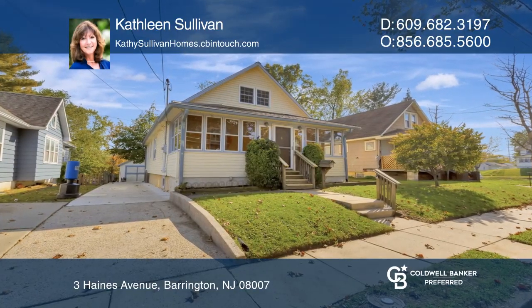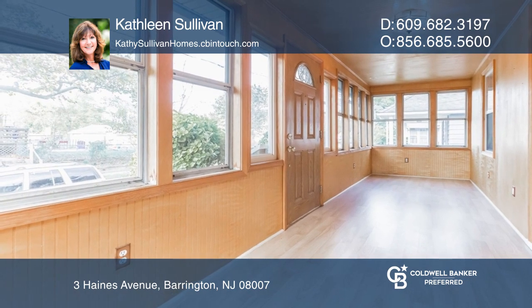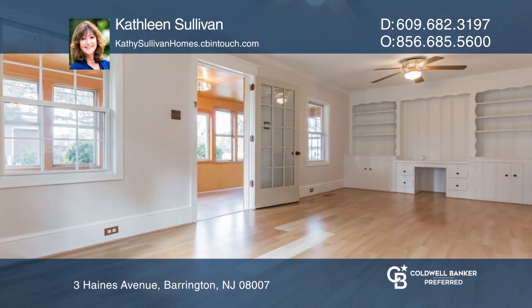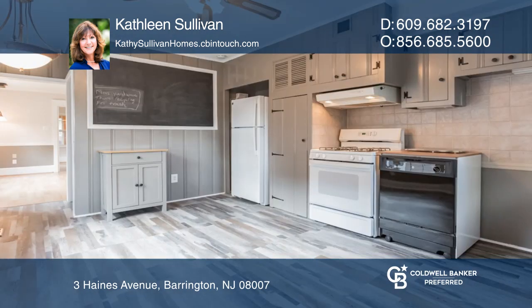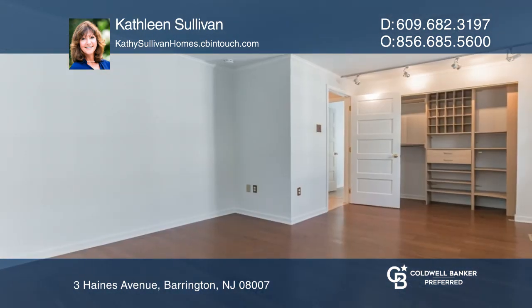Don't miss this updated bungalow in Barrington, offering three bedrooms and one full bath. This home features a sunroom with laminate floors, a freshly painted family room with built-ins, a kitchen with patio access, and a first-floor master bedroom.